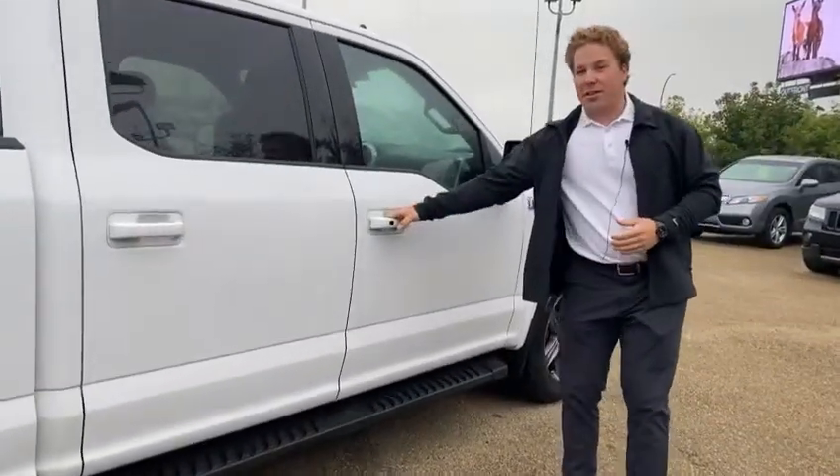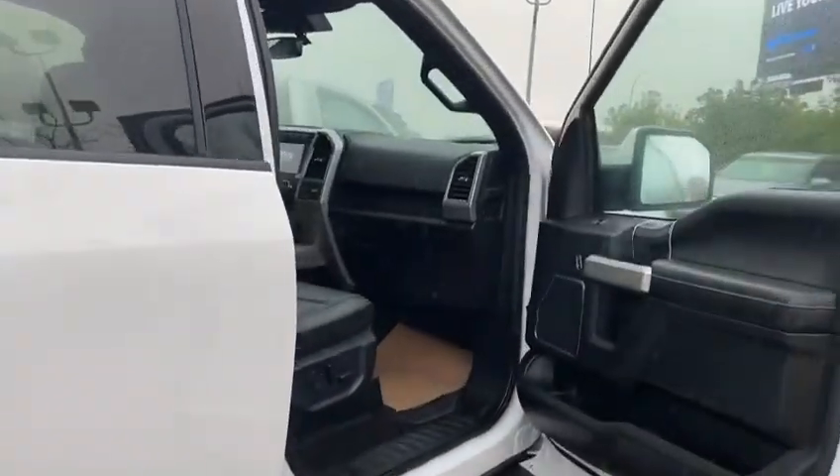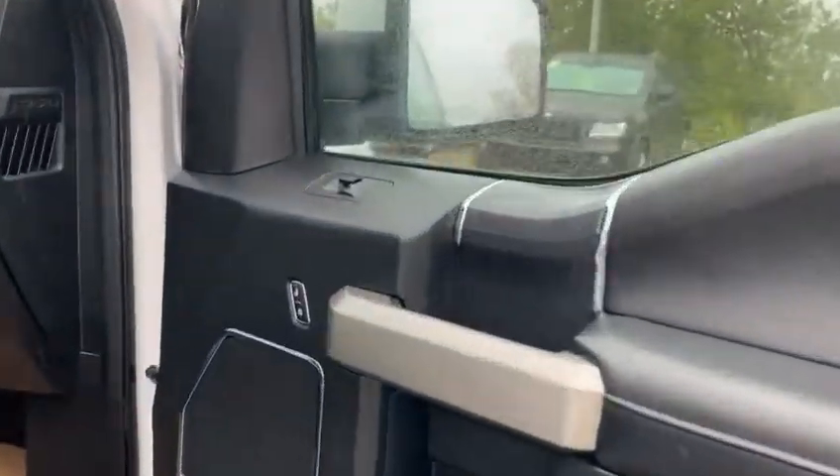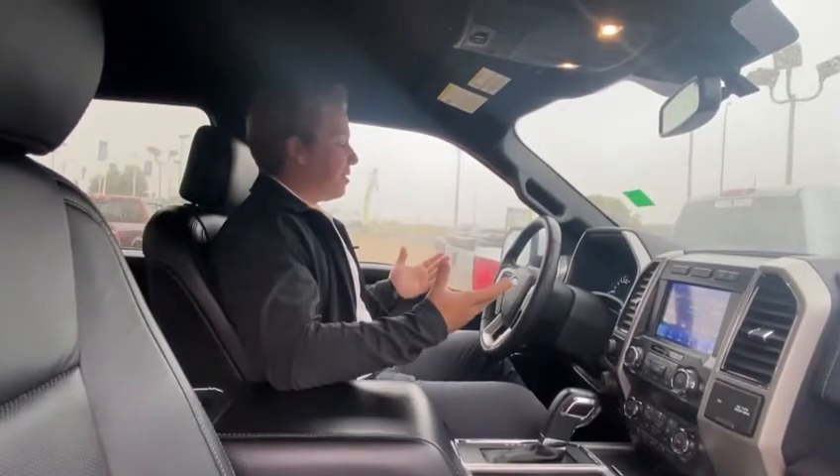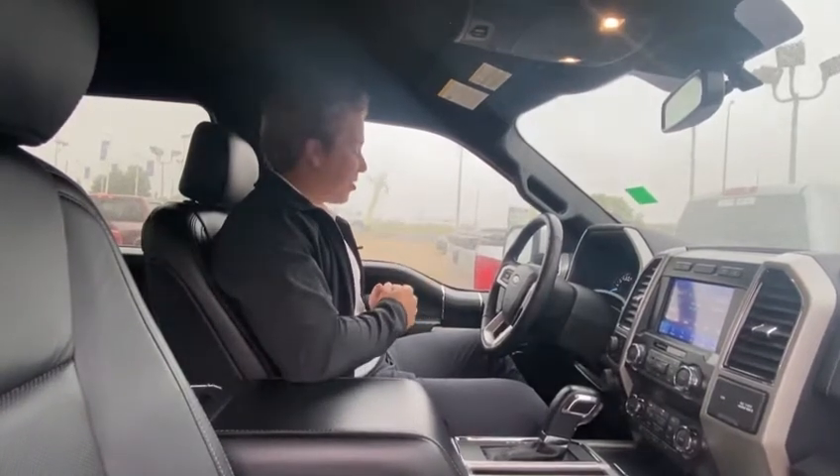So now we'll get out of this rain and we'll come around and take a look on the inside. We're here on the inside of this 2020 F-150 Lariat. As you can see, where do we even start? Tons and tons of options in this truck.